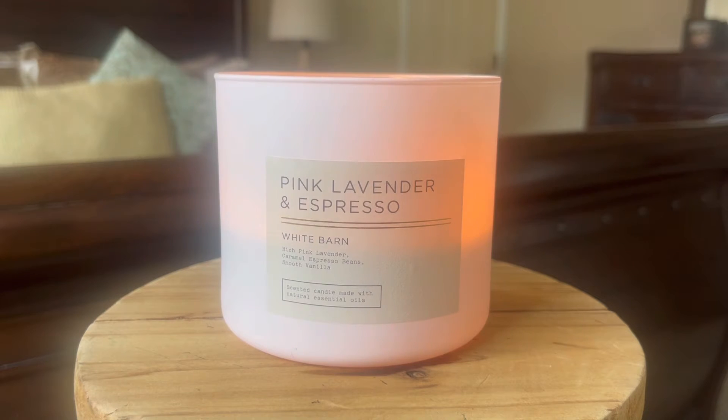So, pink lavender and espresso. This is part of the White Barn neutral blends collection. I happen to really love the color of this vessel — it's like a light pink. It's very, very pretty and a beautiful aesthetic.